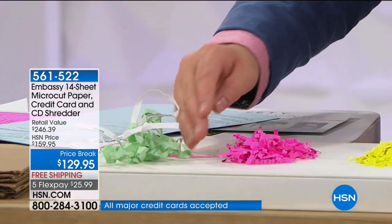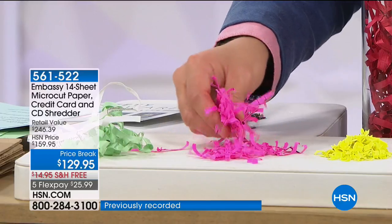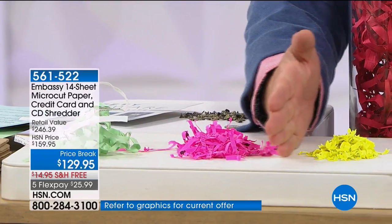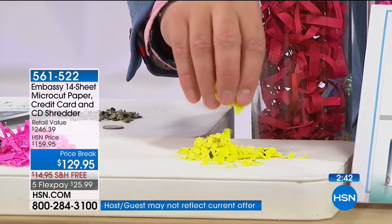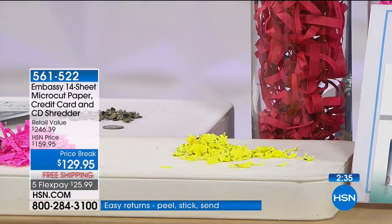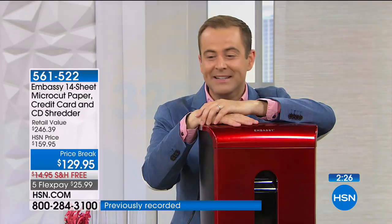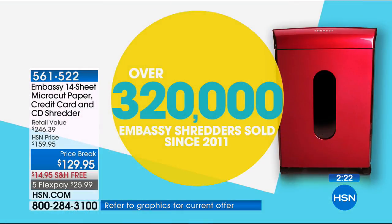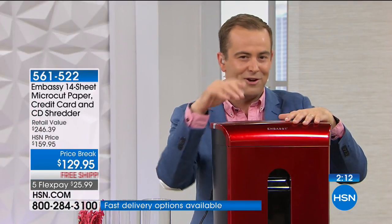This is our micro-cut shredder — the most expensive form of shredding technology, and typically you wouldn't find it at this price point. Because HSN and Embassy have teamed together over the past few years, we've sold hundreds of thousands of shredders — we're over 300,000 sold today. Tonight we have a choice of red, blue, silver, and black. Lowest price ever on our most powerful version ever — nine minutes left and we'll sell out.